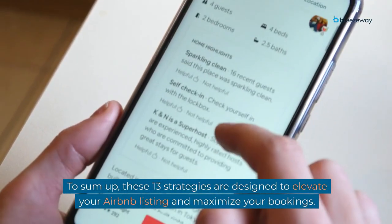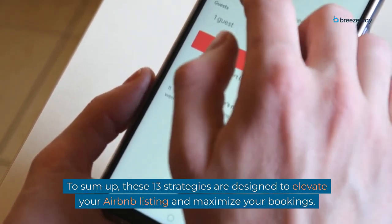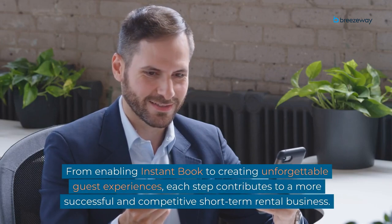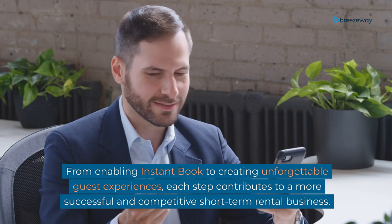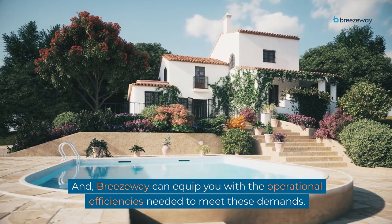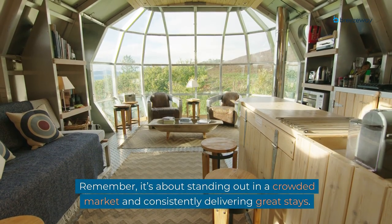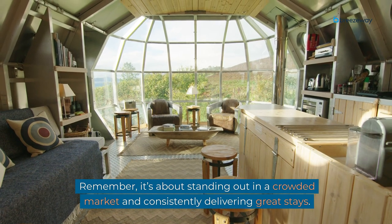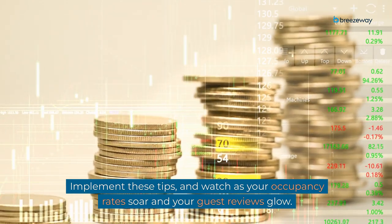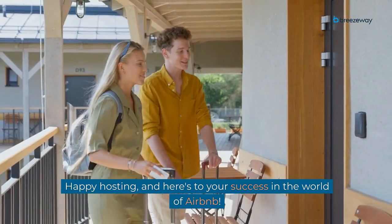To sum up, these 13 strategies are designed to elevate your Airbnb listing and maximize your bookings. From enabling Instant Book to creating unforgettable guest experiences, each step contributes to a more successful and competitive short-term rental business. Breezeway can equip you with the operational efficiencies needed to meet these demands. Remember, it's about standing out in a crowded market and consistently delivering great stays. Implement these tips and watch as your occupancy rates soar and your guest reviews glow. Happy hosting, and here's to your success in the world of Airbnb.